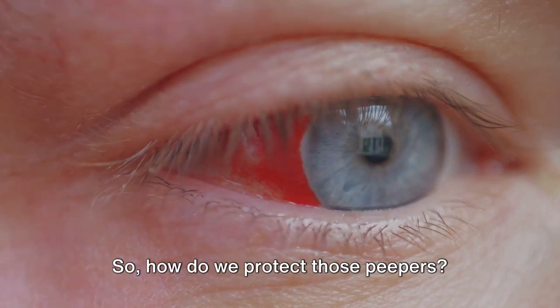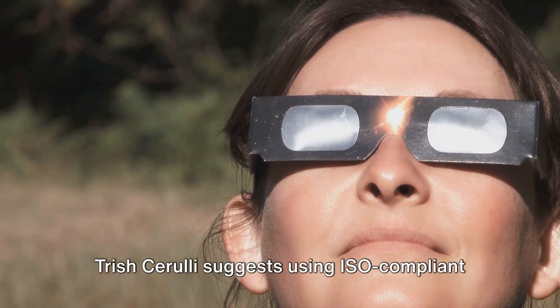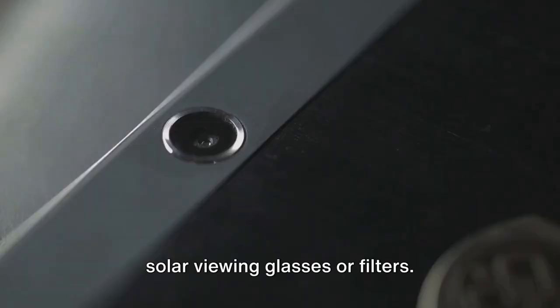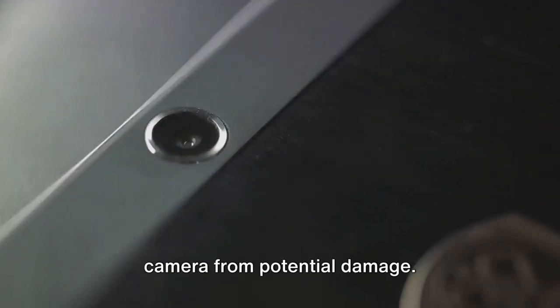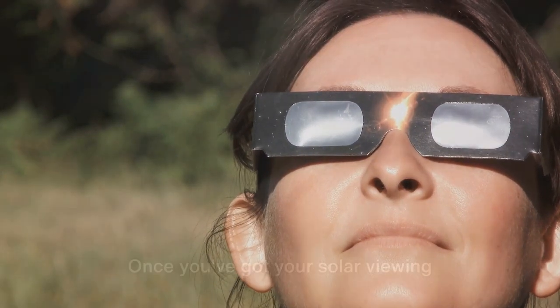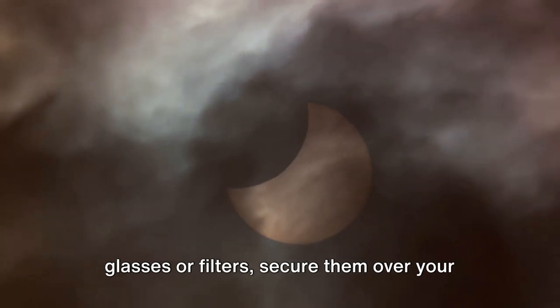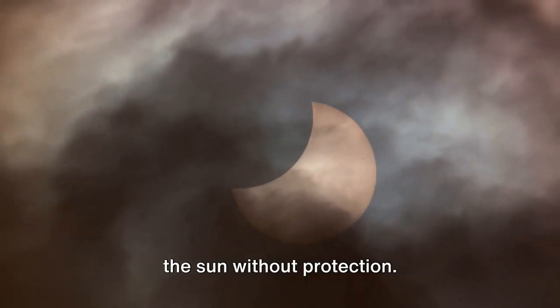How do we protect those peepers? NASA JPL Solar System Ambassador Trish Cerulli suggests using ISO-compliant solar viewing glasses or filters. Not only will these protect your eyes, but they will also shield your phone's camera from potential damage — consider it a two-for-one deal. Once you've got your solar viewing glasses or filters, secure them over your phone's camera, and be sure to avoid any direct exposure to the sun without protection.